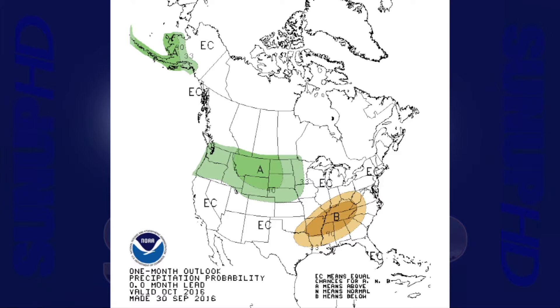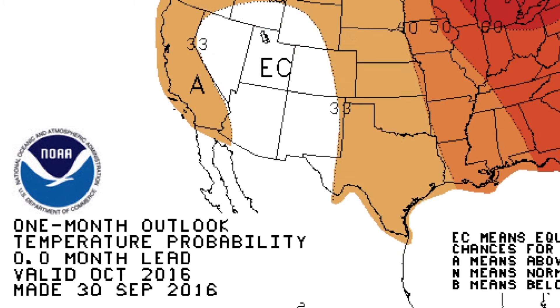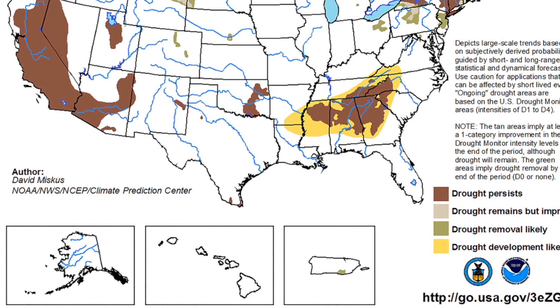The October outlooks from the Climate Prediction Center show increased odds of below-normal precipitation across the far southeastern corner of the state and increased odds of above-normal temperatures across the entire state. The October monthly drought outlook shows that drought in eastern Oklahoma at the time of its release is expected to either persist or intensify through the end of October.